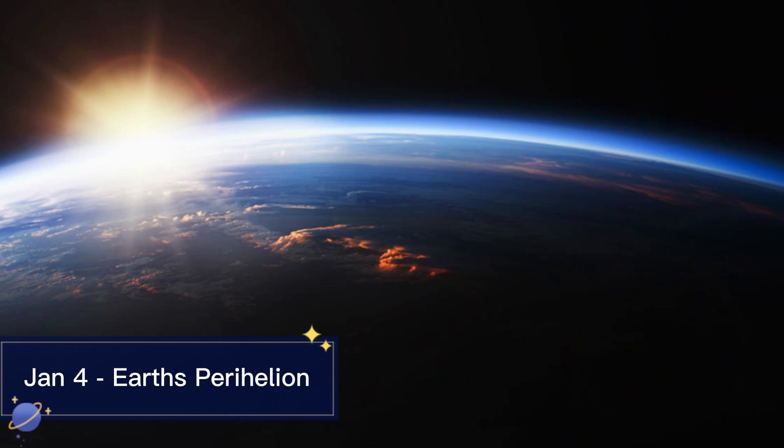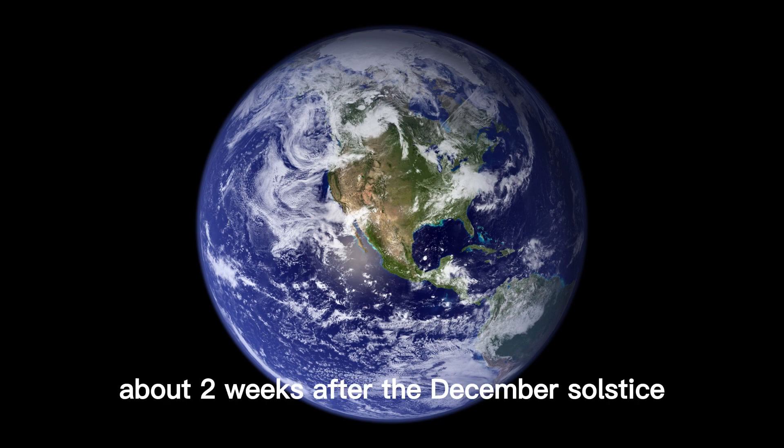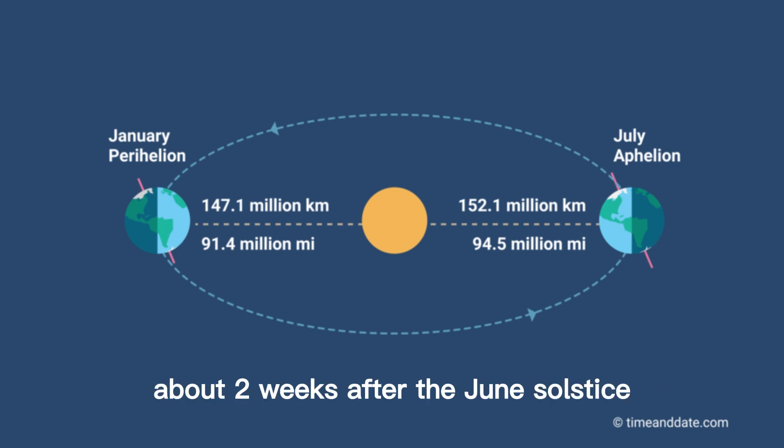January 4th Earth's Perihelion. The Earth is closest to the Sun at its perihelion, about two weeks after the December solstice, and farthest from the Sun, or at its aphelion, about two weeks after the June solstice.